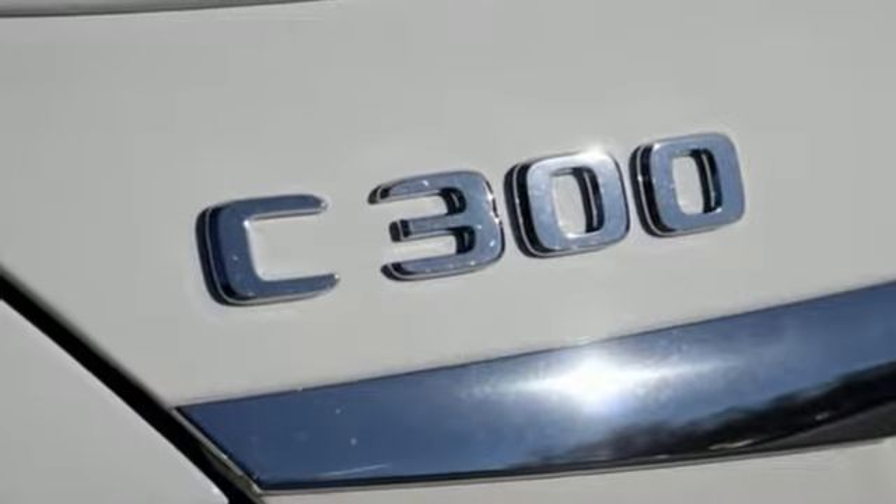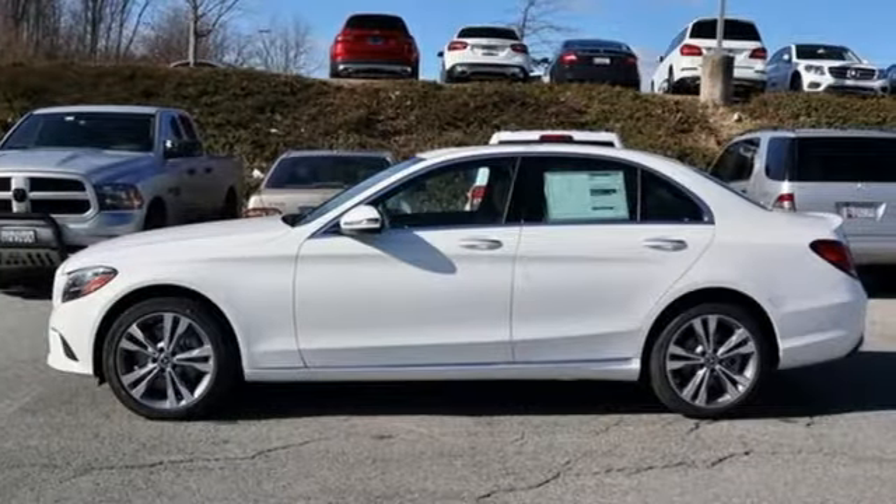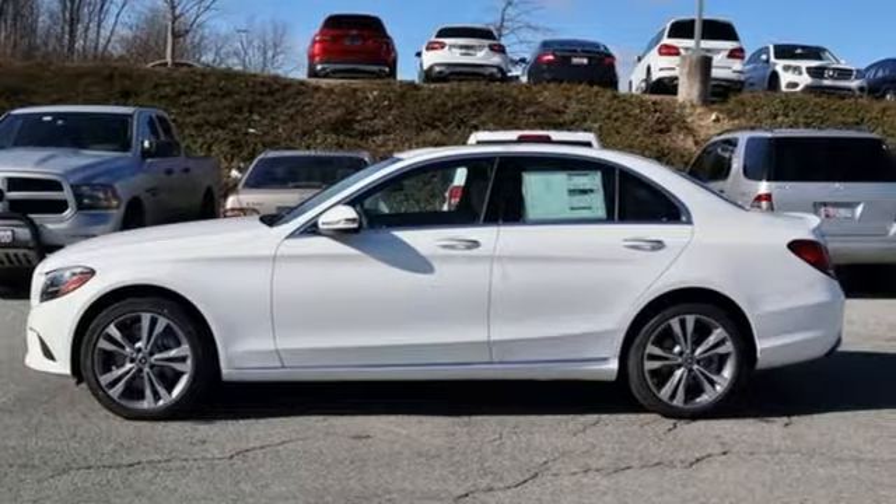High style, high performance, Mercedes-Benz. There's even more to see in person — take it for a test drive today.